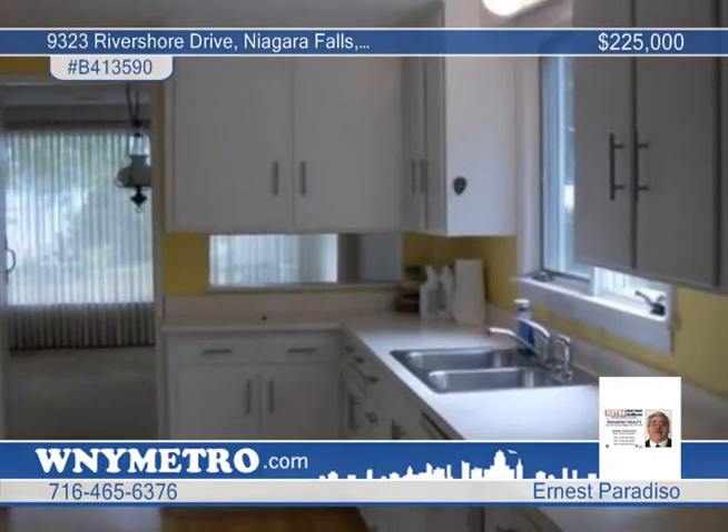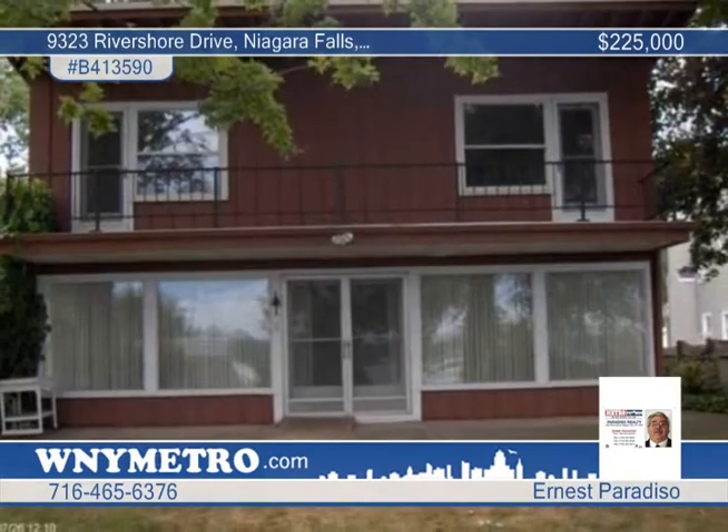The third bedroom has two sleeping areas. Ernest Paradiso has your tour ready — don't wait to call.